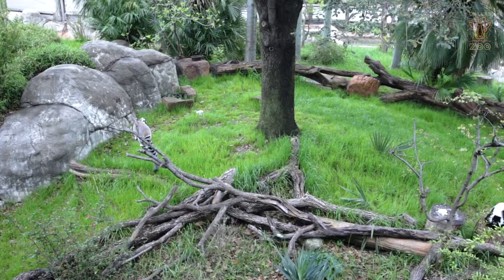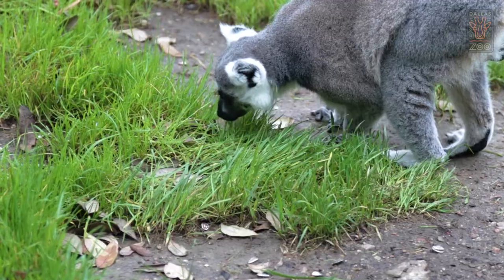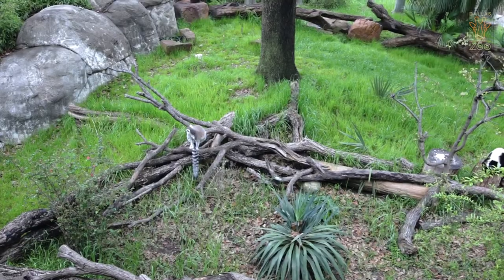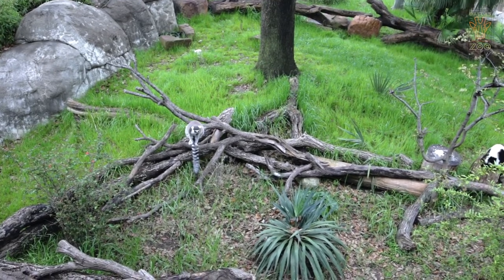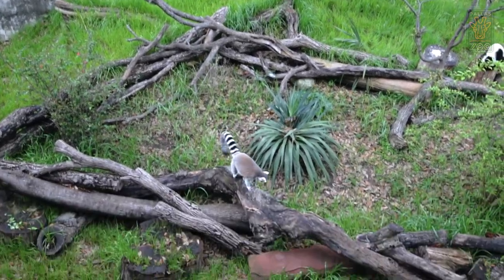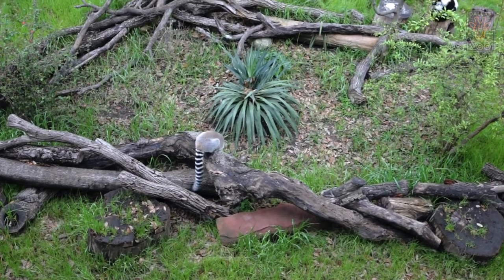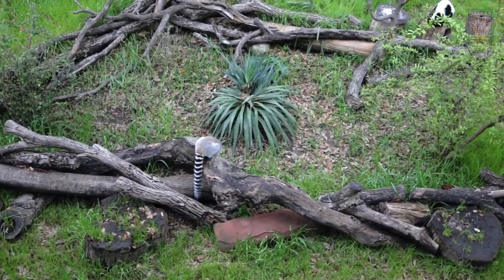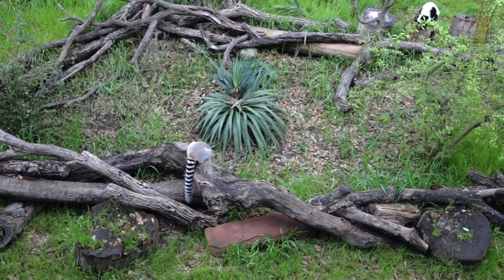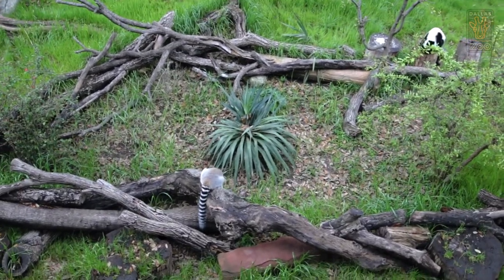One of my favorite lemur behaviors is called stink fighting. When two male lemurs are trying to show dominance — maybe they see an attractive female lemur, or they're fighting over territory or food — they will take their tail, pull it through their legs up to their armpits, rub it in their armpits, and then flick it over their head to throw their scent at each other. The stinkiest lemur is the one who wins. I'm glad that people don't do it this way, but it's really cool that lemurs do!